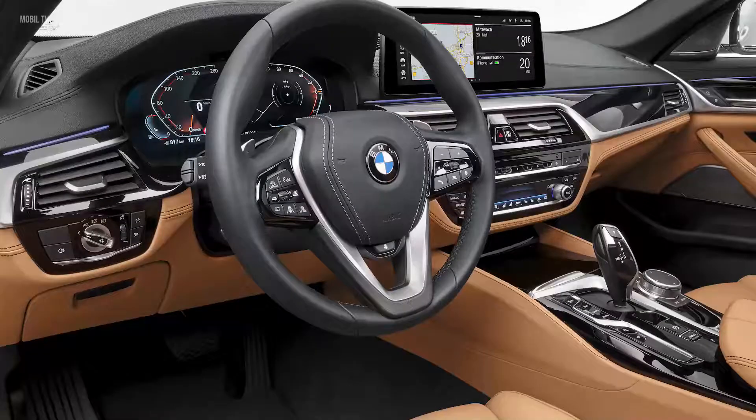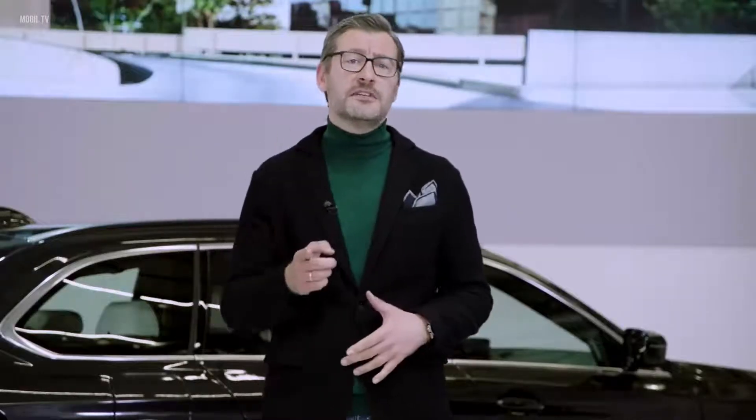Ladies and gentlemen, the 5 stands as always for presence, dynamic and modernity. Stay with us for more insights into the digital world of the new 5 Series from Peter Hendrich.